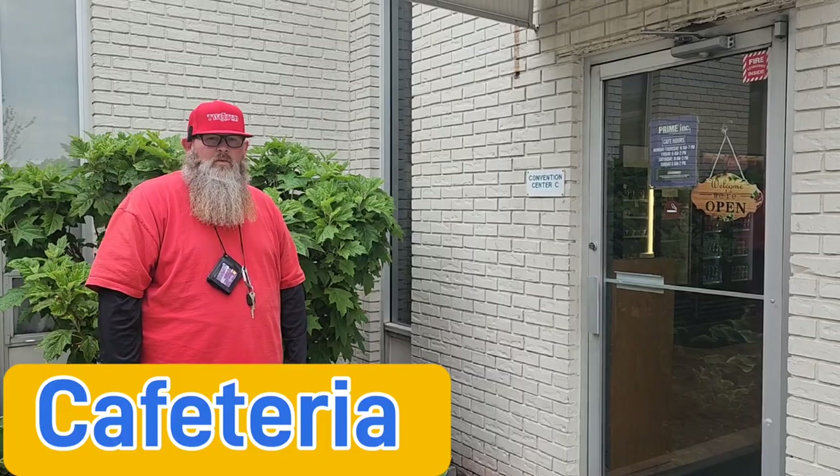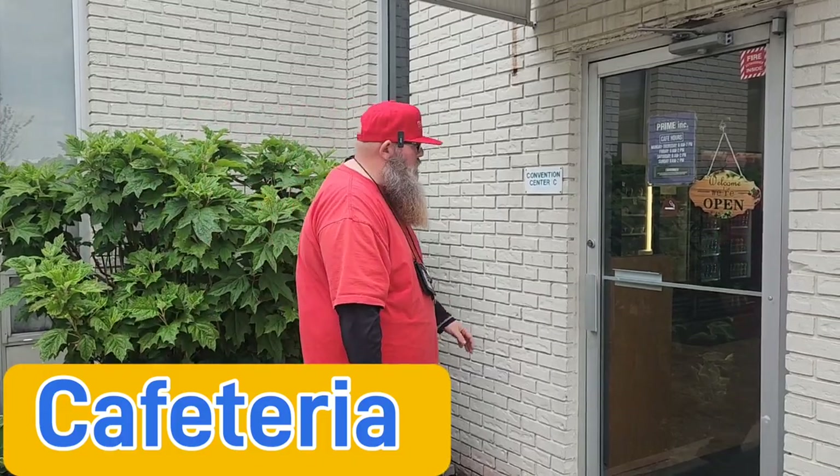This is the cafeteria — it's where you can get your meals and use your meal card.